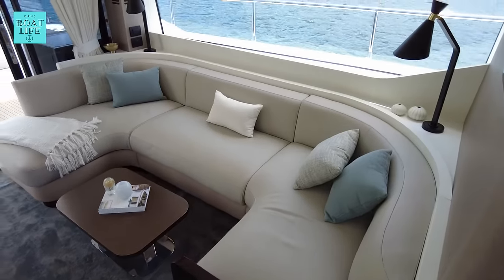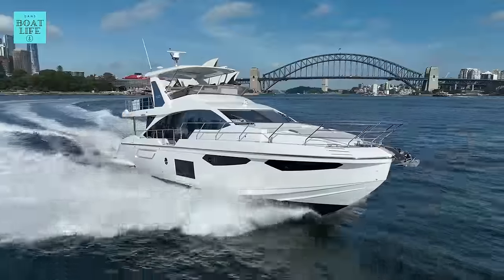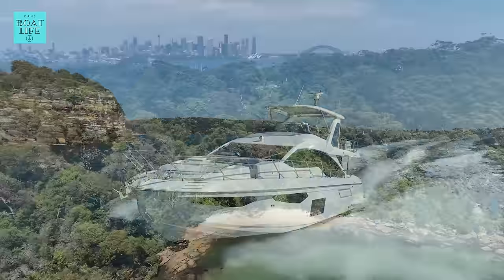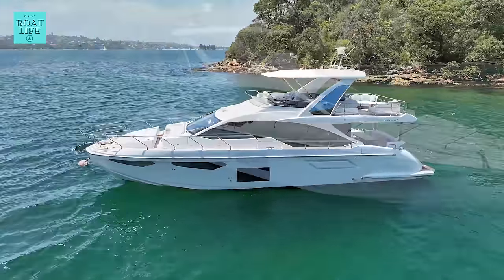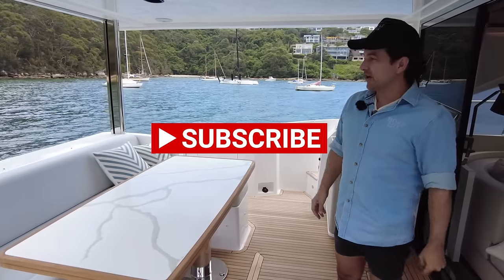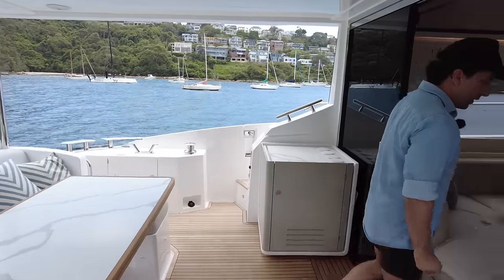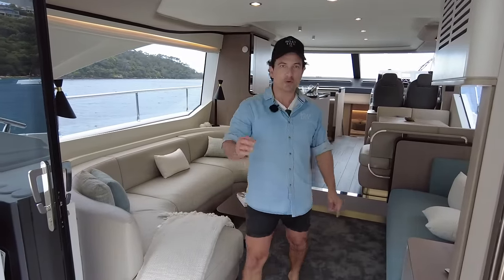You feel a little bit bougie in these interiors — they are just so cool. This is the Azimut 60 Flybridge, ladies and gents, and this is Australia's number one selling Azimut. In this video, we're going to do a detailed tour and see if we could find out why. I suspect one of the main reasons is these super cool interiors.